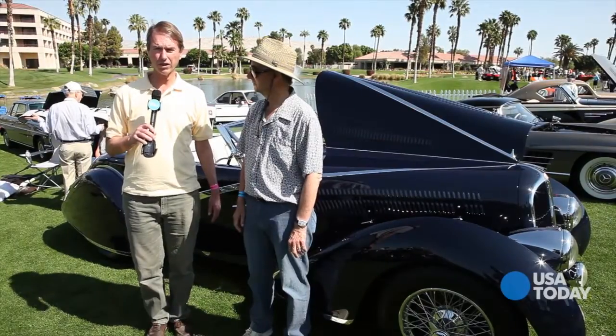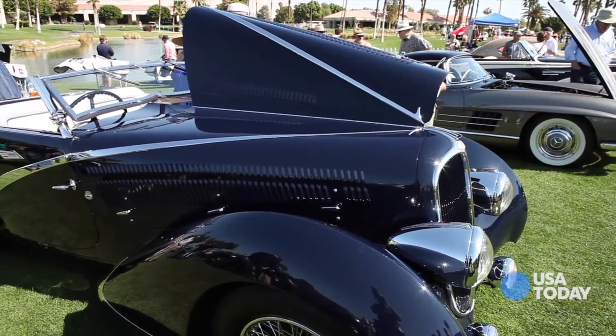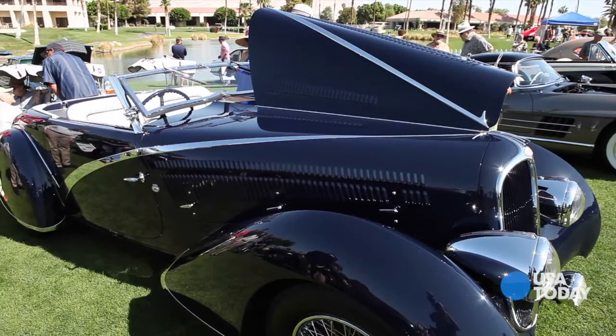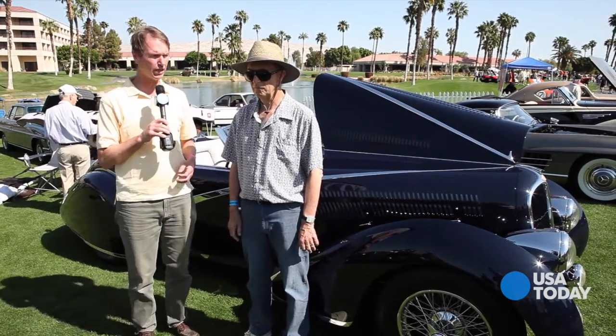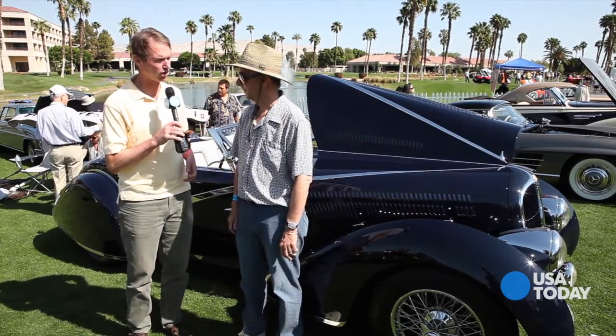They do not come any more beautiful than this. This is a 1936 Delahaye 135 Competition, and this gentleman, Ken Smith of La Jolla, California, is the proud owner. Ken, tell us about this car.